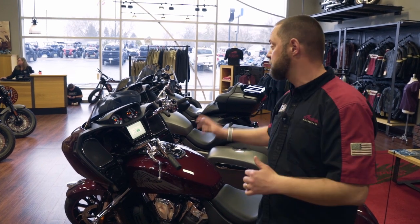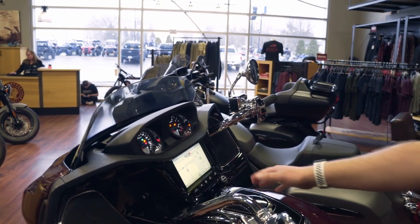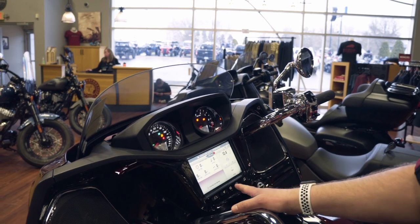Just like a lot of the Indians, there's the Ride Command. With that, you're going to have a fully customizable screen with GPS and lots of information here to play around with.